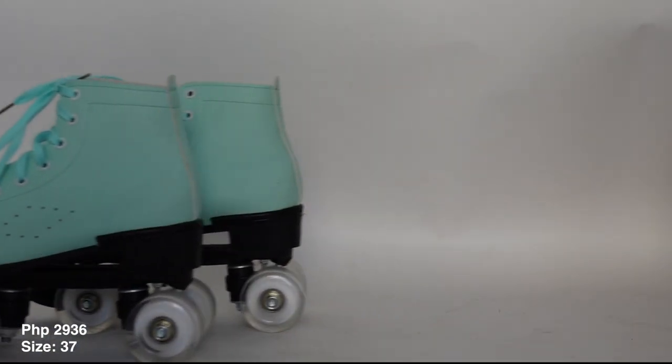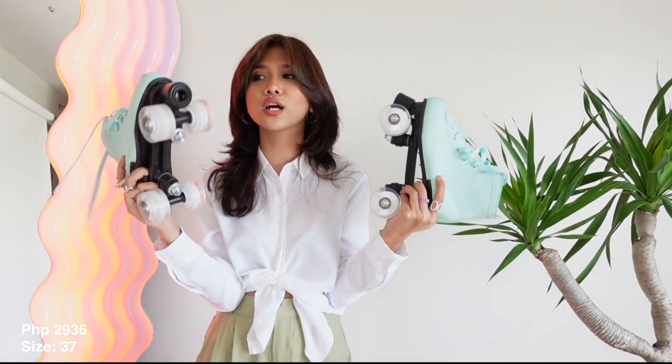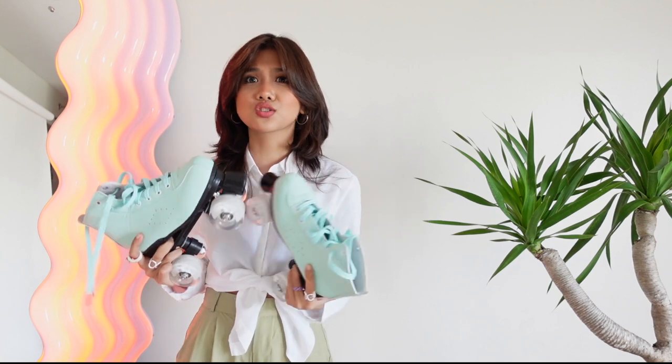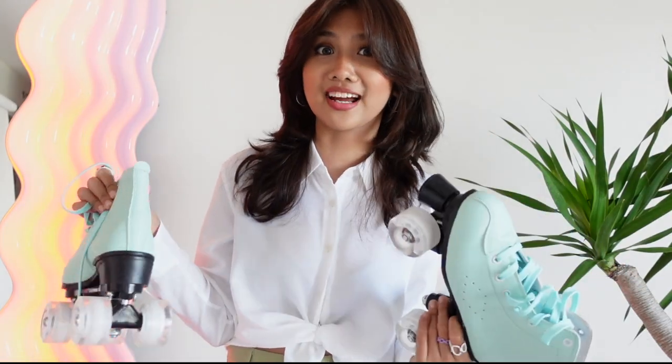Last but definitely not the least — oh my goodness, look at this baby! It has always been my frustration to learn how to roller skate, and I finally got them! Ever since I was young, I wanted to learn how to roller skate, so the moment I saw these it was love at first sight. If you're gonna learn how to roller skate, might as well look fabulous doing it, right?